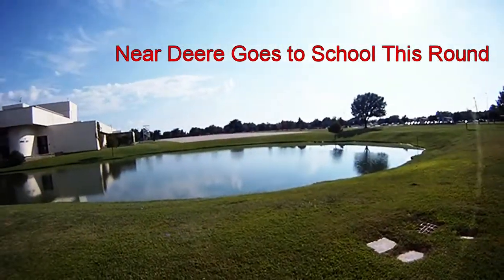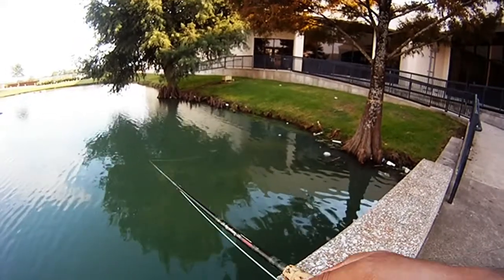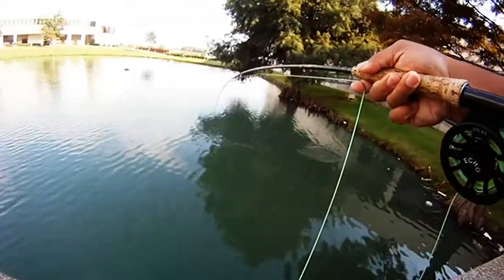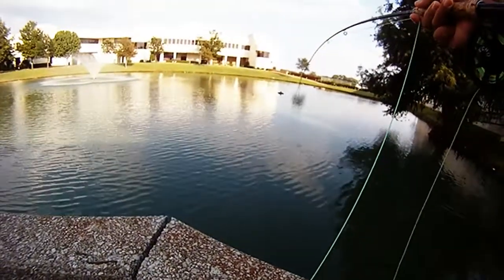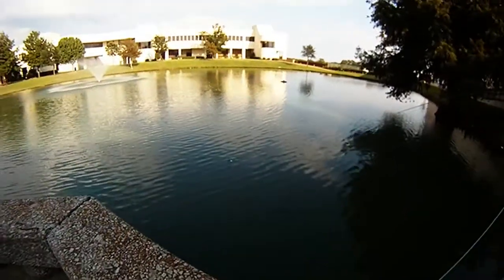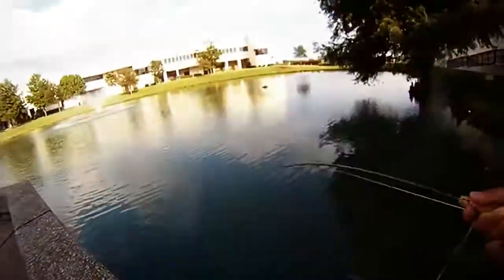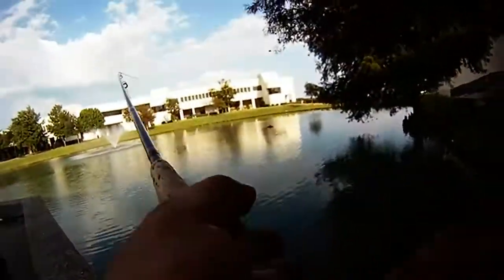Near Deer goes to school this round. We took the fishing rig that we were using up at Lower Mountain Fork to Plano East High and gave it a shot, and looks like it worked. We're using the same rig that we were using the first time we went to Lower Mountain Fork — a strike indicator and then a Near Deer fishing fly.